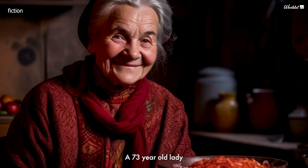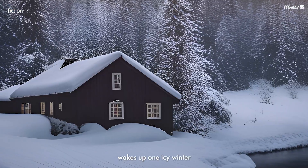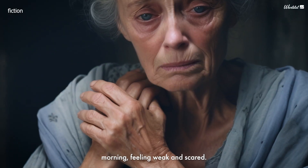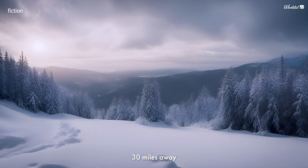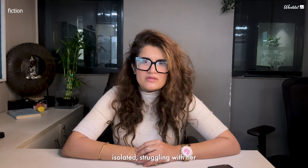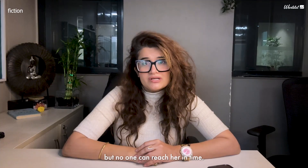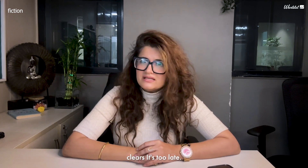Now imagine this scenario. Martha, a 73-year-old lady living alone in a remote village, wakes up one icy winter morning feeling weak and scared. The nearest clinic is over 30 miles away, and the snow has blocked the roads, leaving her completely isolated and struggling with her heart condition. She tries to call for help, but no one can reach her in time. By the time the weather clears, it's too late.